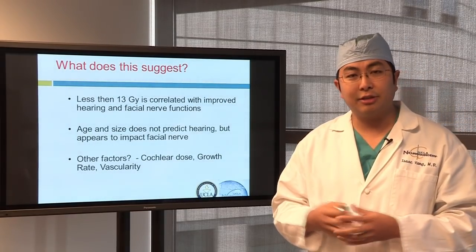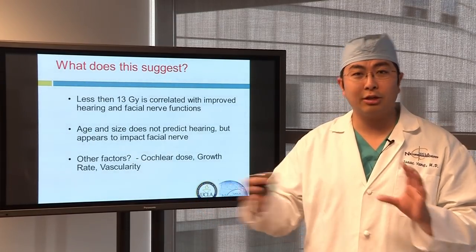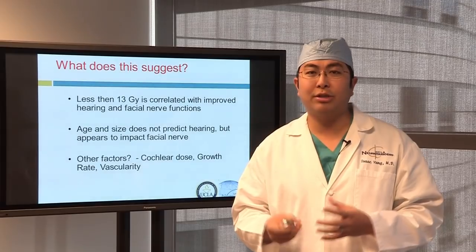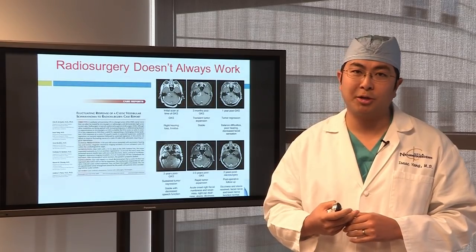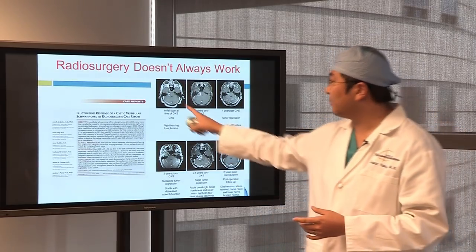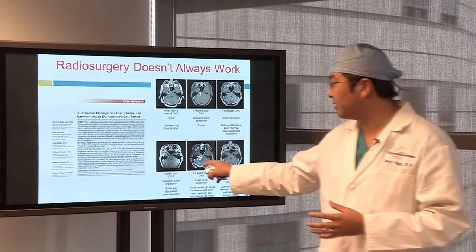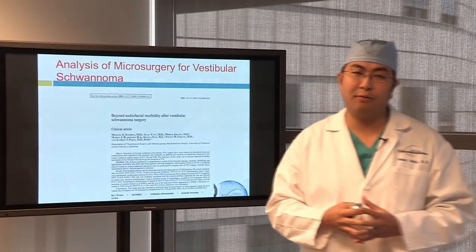Other research areas include fractionation profiles and cochlear dose — how much radiation the hearing apparatus receives — as well as vascularity patterns in acoustic neuromas. We're studying these at UCLA to maximize quality of life. On the downside, radiosurgery doesn't always work. In one of my very first publications, a patient treated with gamma knife showed the tumor shrinking beautifully for about two years, but after two and a half years the tumor expanded quite rapidly and required surgery. So radiosurgery doesn't always work for every acoustic neuroma.